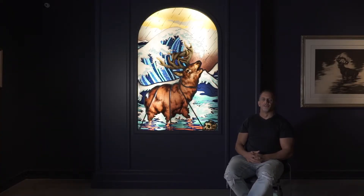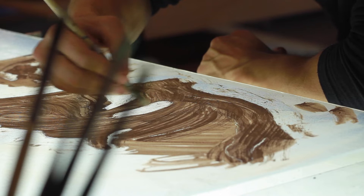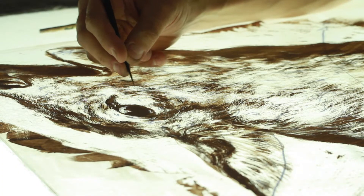My name is Joseph Paul Gerges. I am an artist living and working in Los Angeles. Jumping into a medium that you've never used before is scary. This was a big challenge, something that I'd never done before.